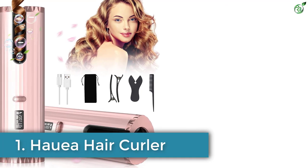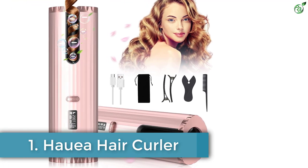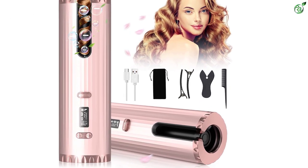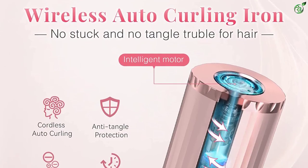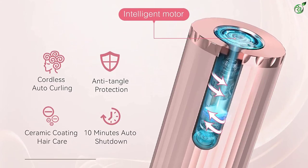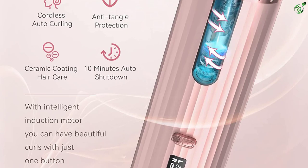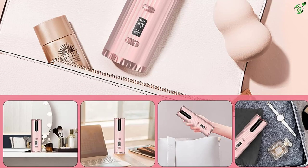Number 1: Hauea hair curler. The hair curler is suitable for beginners and professionals and is easy to use — by putting the right amount of hair into the curling tube and pushing a button, you are all set to get seamlessly curled hair. You can choose from six temperature levels and time settings, as the iron is suitable for different types of hair textures. It has an LCD display to show the time, temperature, direction, and charging status.